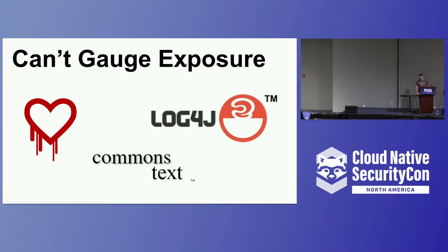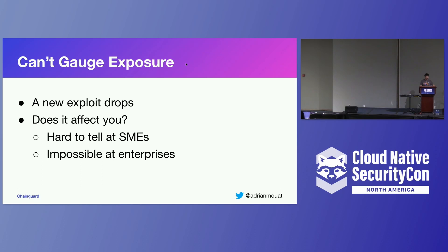On a similar topic, it's very hard to gauge exposure. Say a new vulnerability drops tomorrow and it looks quite important. We would like to be able to say: I have four containers running in production that potentially expose this vulnerability. But we can't, and nobody really can. That's definitely an area we hope to move forward in as an industry in the near future.